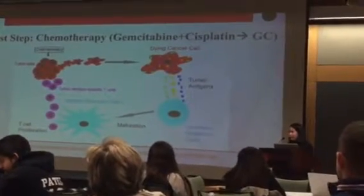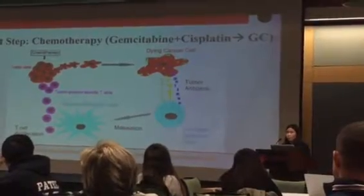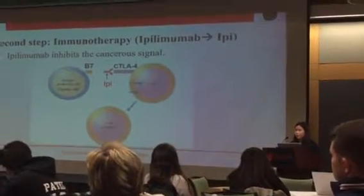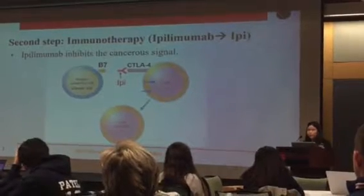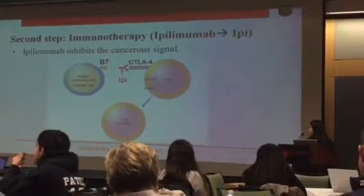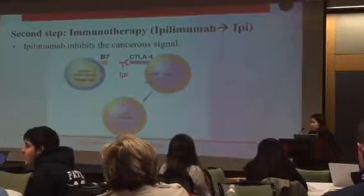However, even with the increase of T-cells, the immune system is still unable to effectively attack the cancer cells, which is why the second step is to apply immunotherapy of ipilimumab, shortened as ipi. The drug is able to block the B7 antigen from expressing its cancerous signal, and the drug binds to the CTLA-4 T-cell receptor, enabling the T-cells to be activated.